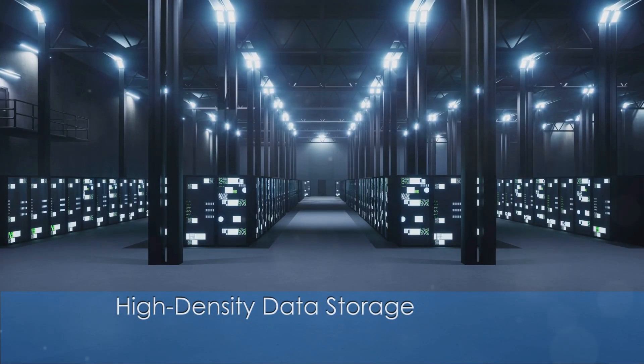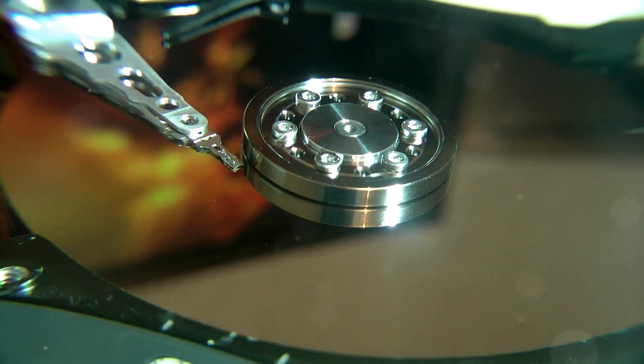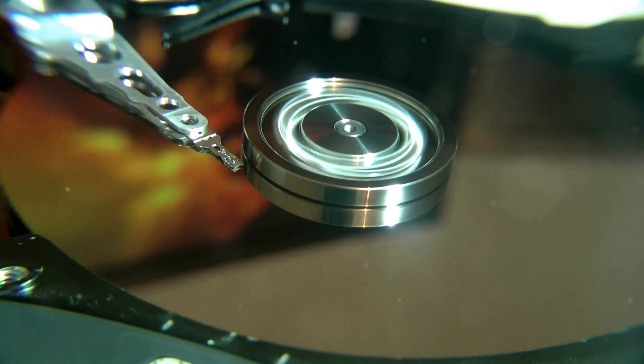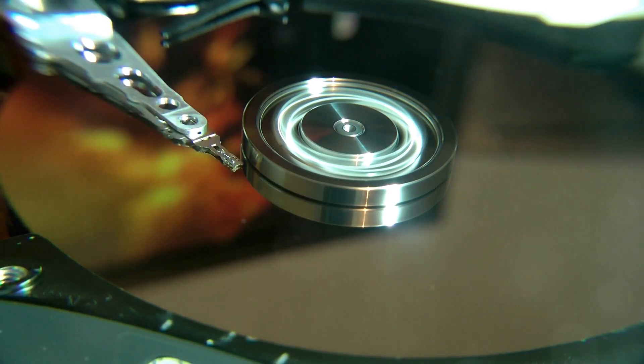For industries with enormous data storage requirements, such as large enterprises, cloud storage providers, and media companies, 5D optical storage offers a solution for managing and securing large volumes of data efficiently.